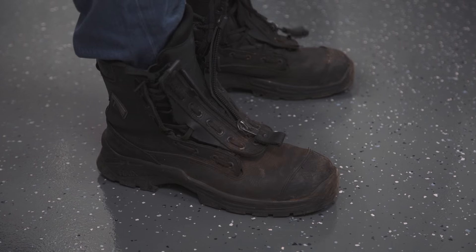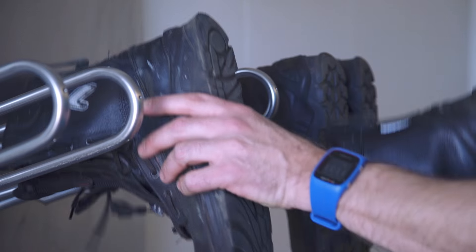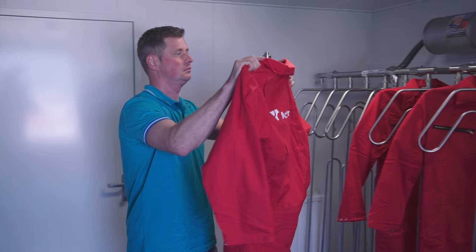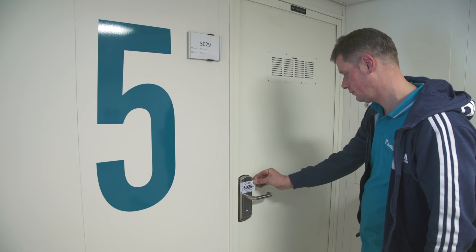Here you can hang your PPE, since in most parts of the ship PPE is not allowed. Wet clothing and boots can be dried in the dry room. Coveralls that need cleaning are collected from the bin in the changing room. Once cleaned, they will be available again in the changing room. The first digit of your key card tells you on which deck your room is located.